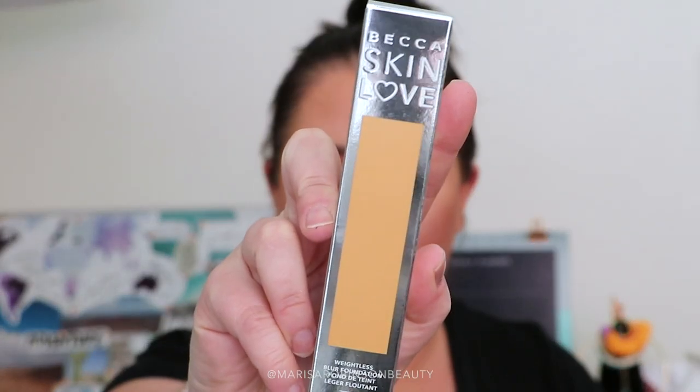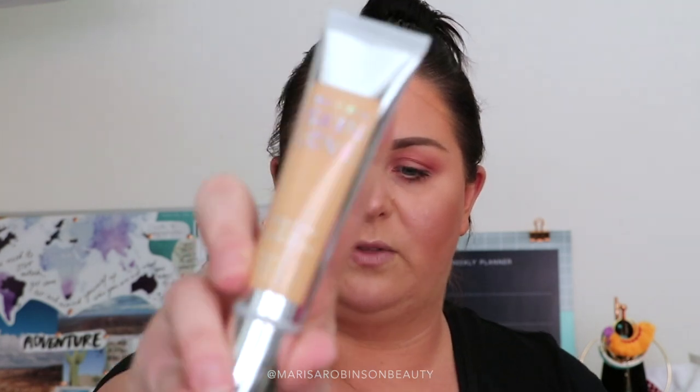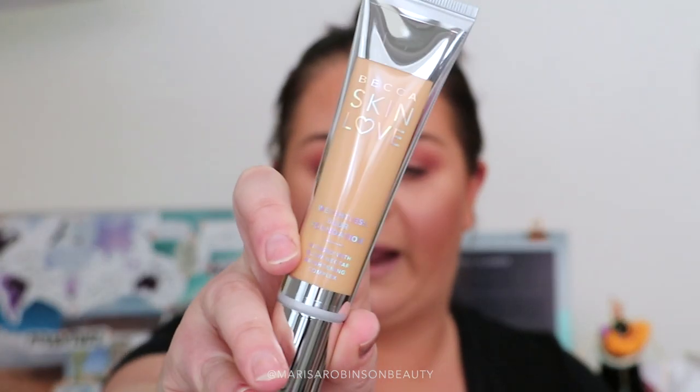Moving on to foundation — I bought quite a lot of different foundation and base products because they haven't launched here yet and I've been really excited to try them out. I got the Becca Skin Love Foundation in the shade Noisette, which is the shade I will use when I am tanned. This is one of the medium shades and I haven't worn it yet, but when I do I will definitely report back and let you know how it goes.